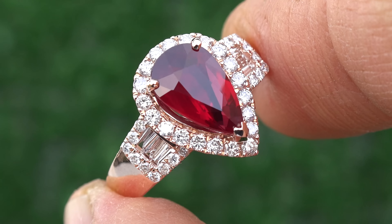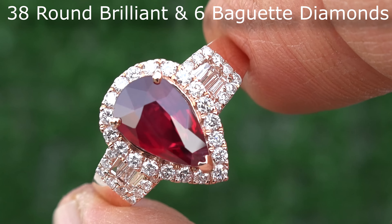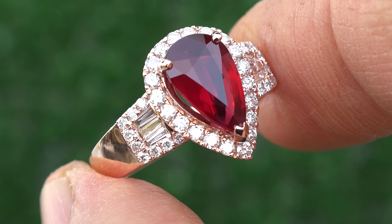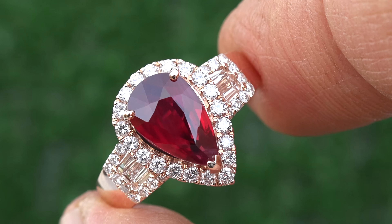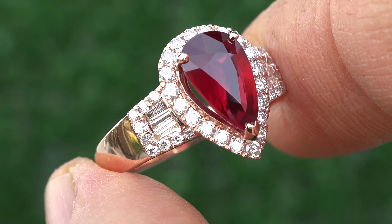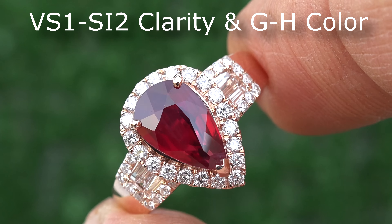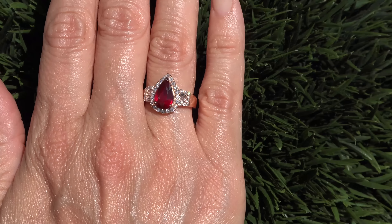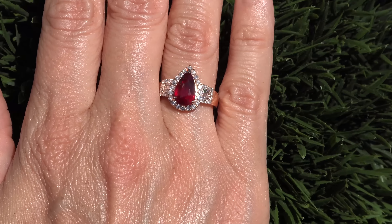This elegant estate solid gold custom ring has 38 round brilliant and six baguette accent diamonds that total an additional 0.63 carats, which perfectly accents this pear-shaped ruby. These natural diamonds are all graded at VS1 to SI2 in clarity with near colorless G to H color and offer excellent brilliance, flash, sparkle, and fire as you can clearly see here in the video.